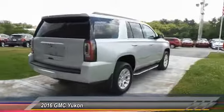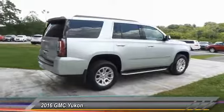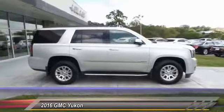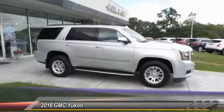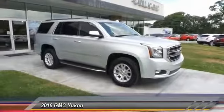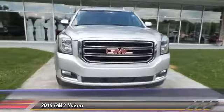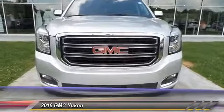This vehicle has less than 25,000 miles. Here are some of this vehicle's great options: four-wheel drive, traction control, anti-lock braking system, power passenger seat, running boards, Bluetooth wireless data link for hands-free phone, air conditioning, power steering, aluminum wheels, and cruise control.